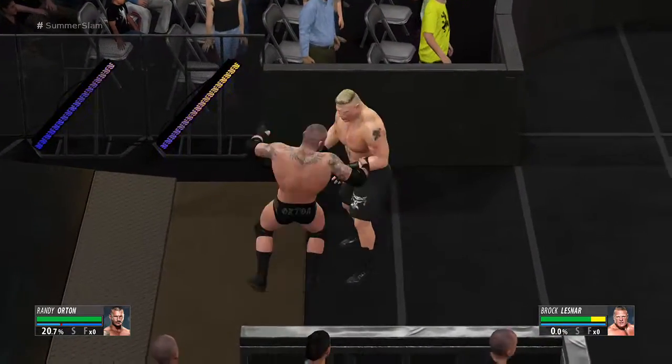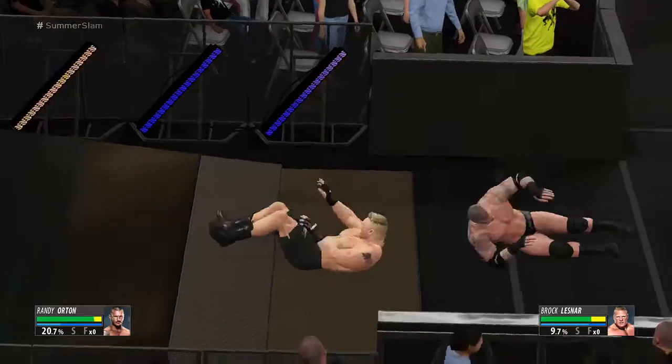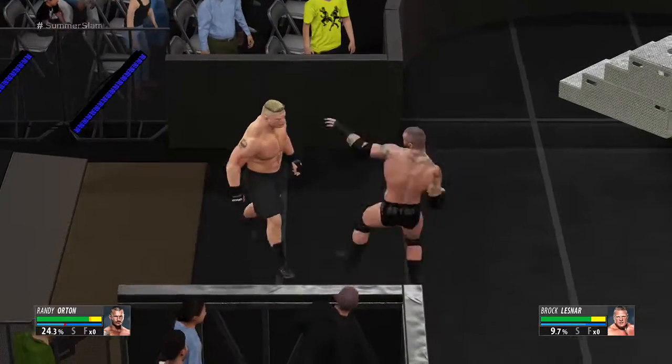What a kick by Randy Orton — we're on the move here. You could call this a good old-fashioned butt whooping. Yeah, that's exactly what we're witnessing — a butt whooping.